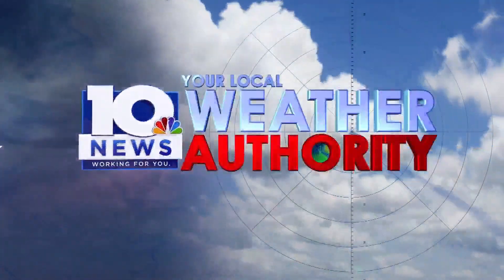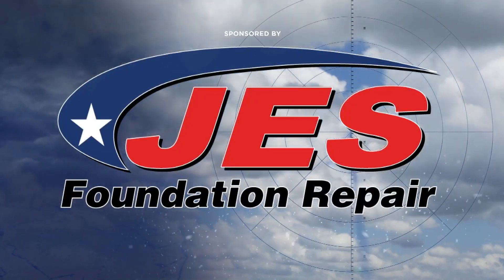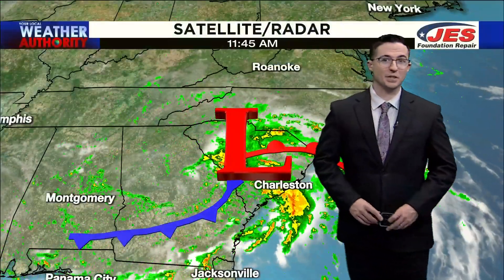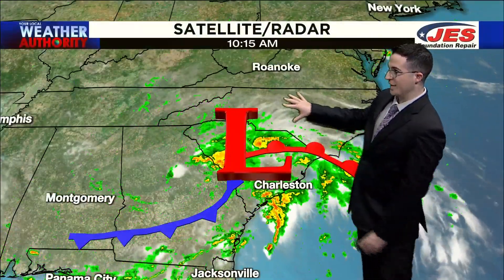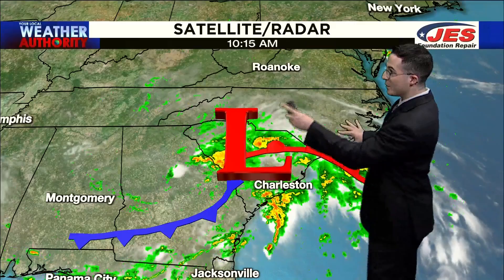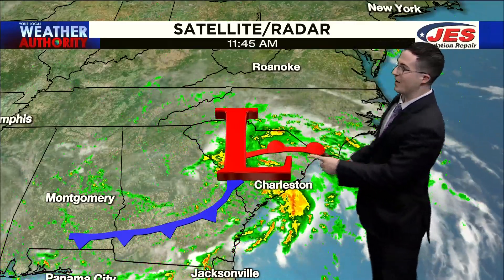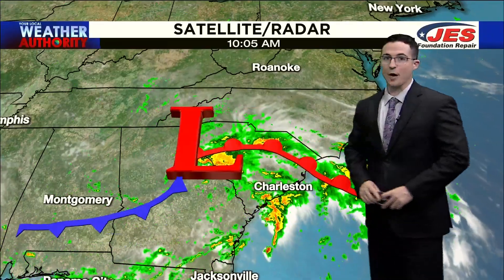Your local weather authority, always watching and tracking for you from the GES Weather Center. We start out the afternoon with a decent amount of sunshine, a few high-level cirrus clouds coming into the area from south to north. Those aren't really going to be producing any kind of rain, but you can see the thicker moisture into parts of South Carolina, the sand hills of North Carolina, and moving toward areas like the Outer Banks.